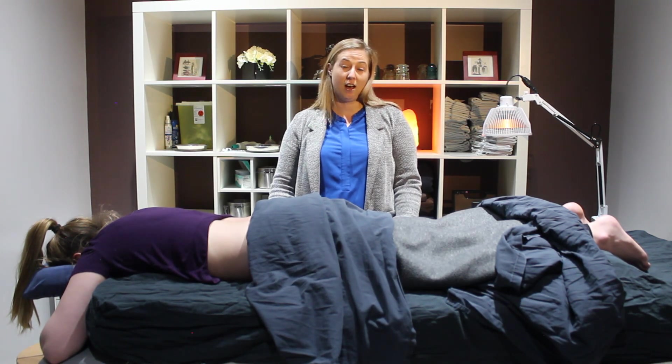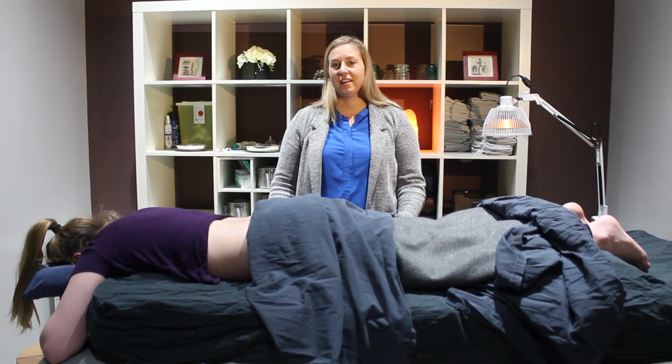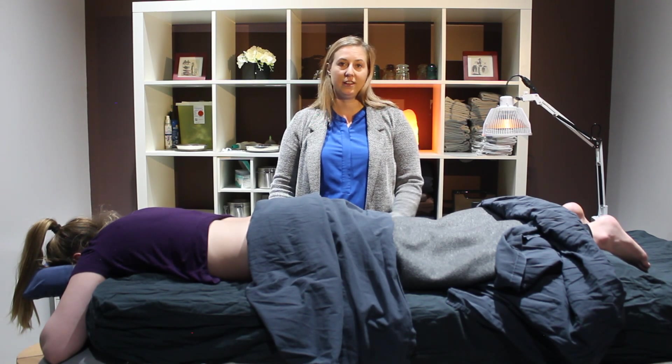We're also going to look at the tongue, which will show us any underlying conditions within the body, as well as take the pulse, which will show what's going on within the body today.